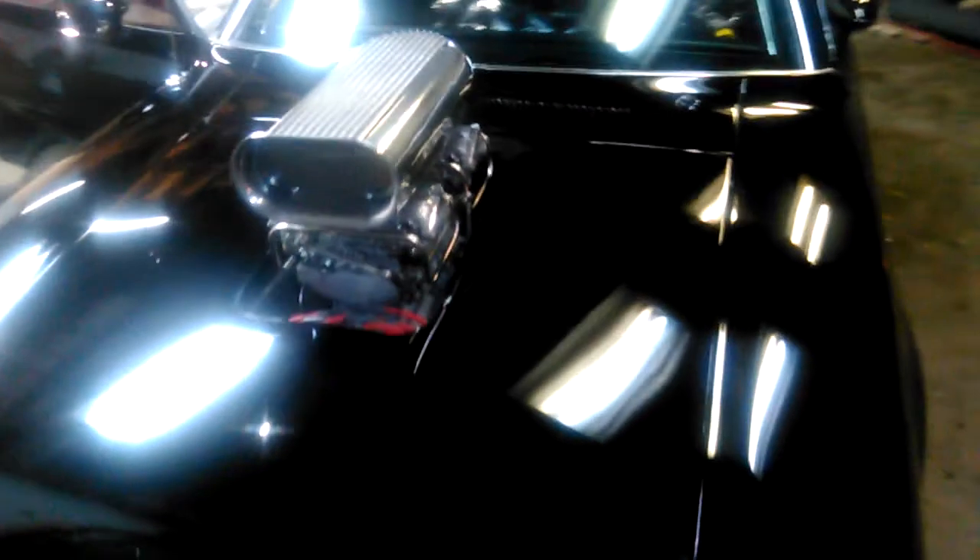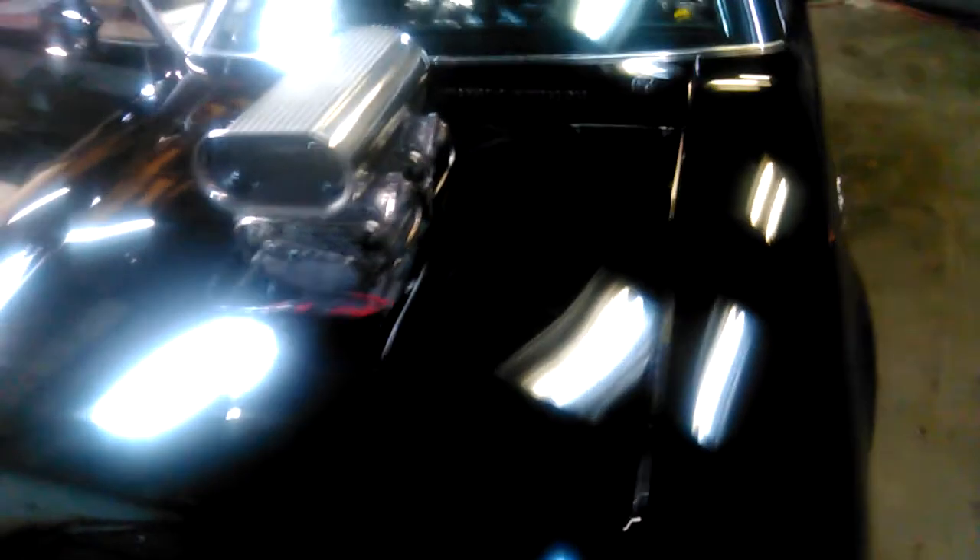Check them wheels out — stupid money. You can see that triple wet black, all custom.